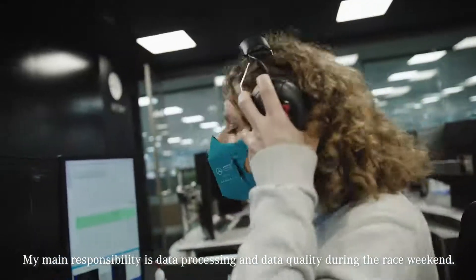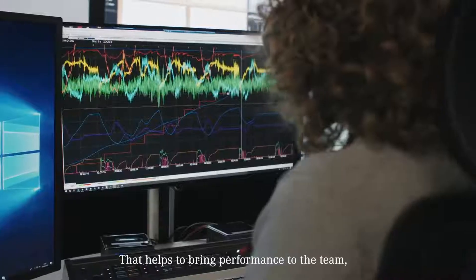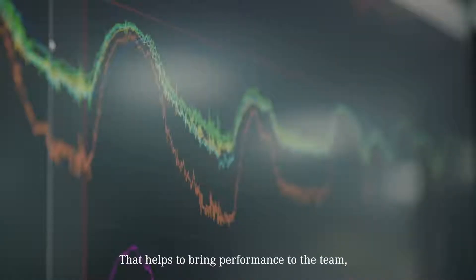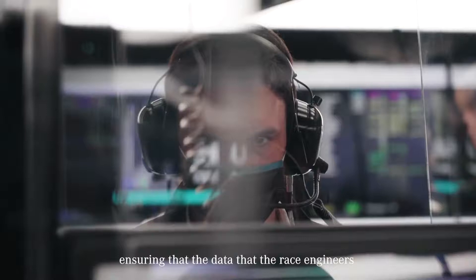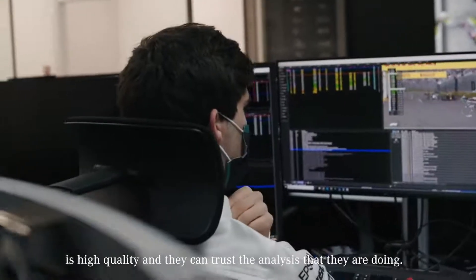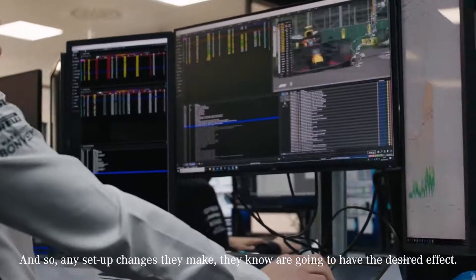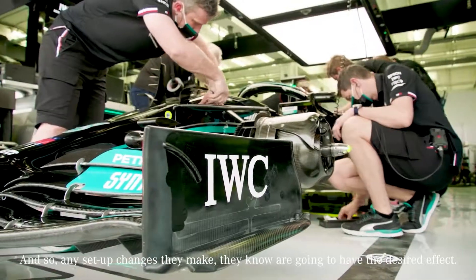My main responsibility is data processing and data quality during the race weekend. That helps to bring performance to the team, ensuring that the data that the race engineers and the other engineers in the race support room are looking at is high quality and they can trust the analysis that they're doing, so any setup changes they make they know are going to have the desired effect.